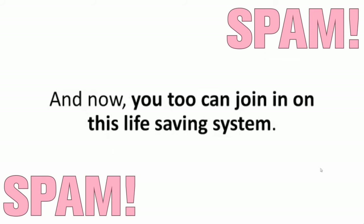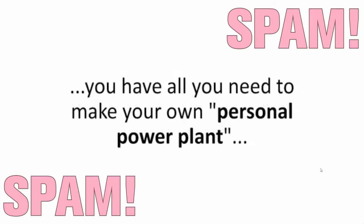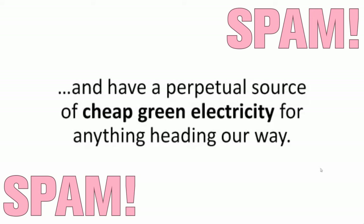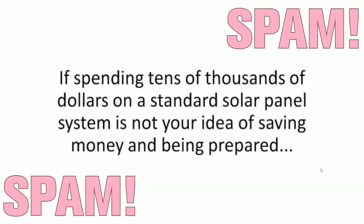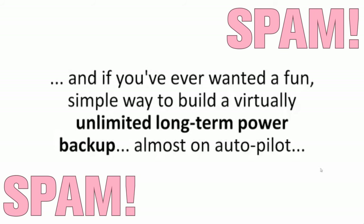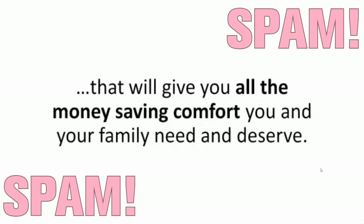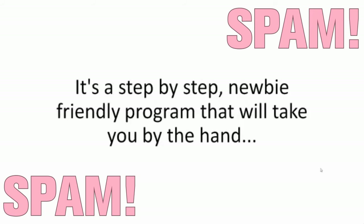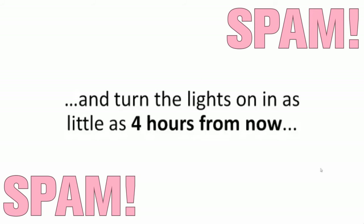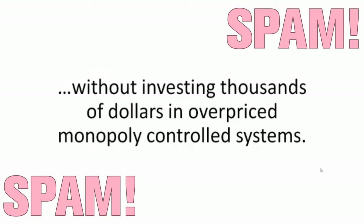Now you too can join in on this life-saving system. If you can push play and watch a short video once, you have all you need to make your own personal power plant and have a perpetual source of cheap green electricity. If spending tens of thousands of dollars on a standard solar panel system is not your idea of saving money, if you want to be energy independent without worrying you're leaving the AC or the heater on for too long, and if you've ever wanted a fun, simple way to build a virtually unlimited long-term power backup, then this is it — a disaster-proof, recession-proof, drought-proof backyard power plant. It's a step-by-step, newbie-friendly program that will take you by the hand and turn the lights on in as little as four hours from now, so you can slash your power bill almost immediately, without investing thousands of dollars in overpriced, monopoly-controlled systems.